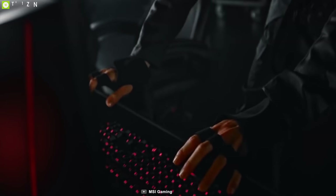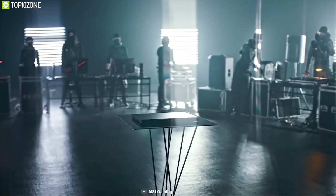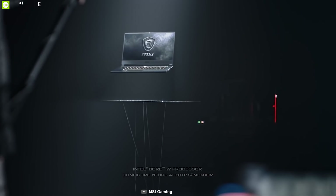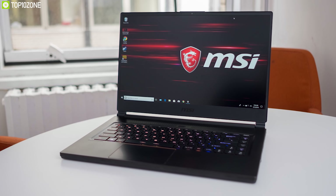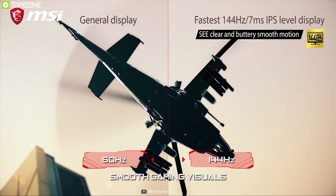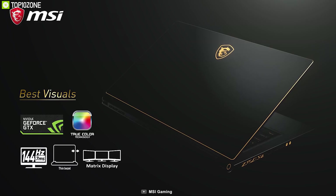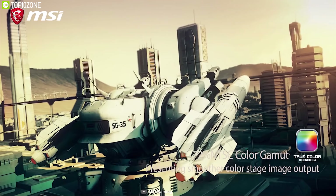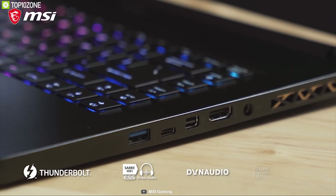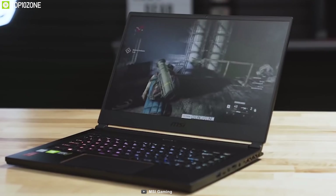MSI is a renowned brand amongst gamers, and they recently launched the MSI GS65 Stealth, a powerful gaming laptop that will enhance your total gameplay. Powered by an Intel Core i7 processor with up to 32 gigabytes of RAM and up to one terabyte SSD, it delivers smooth, fluid gaming performance. Combined with a 15.6-inch display and up to NVIDIA GeForce GTX 1070 Max-Q GPU, this laptop ensures extraordinary graphics with lag-free gaming. It comes with ample ports including a Thunderbolt 3 port, and offers more than five hours of gameplay.